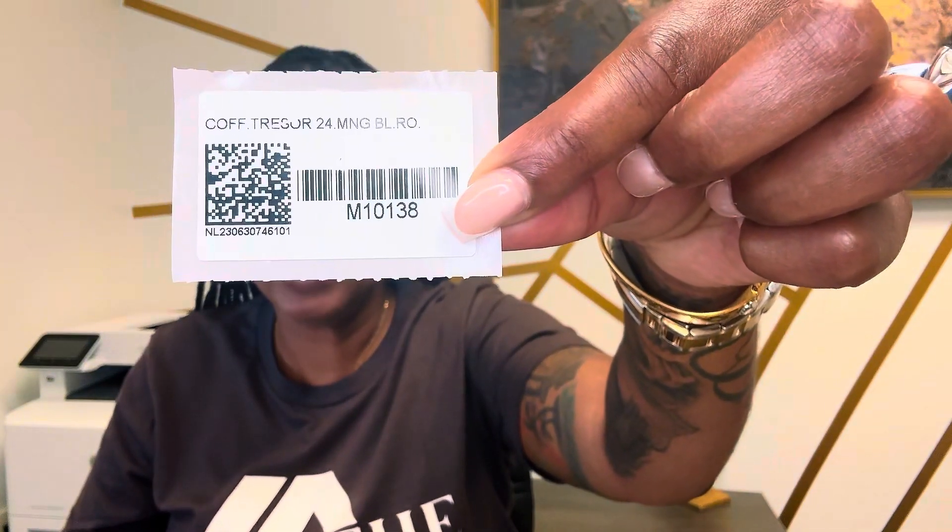We also have this — it's a strap to put the keys on. And here is the product code: M10138. And here's the leather strap that comes with it that the key goes on.